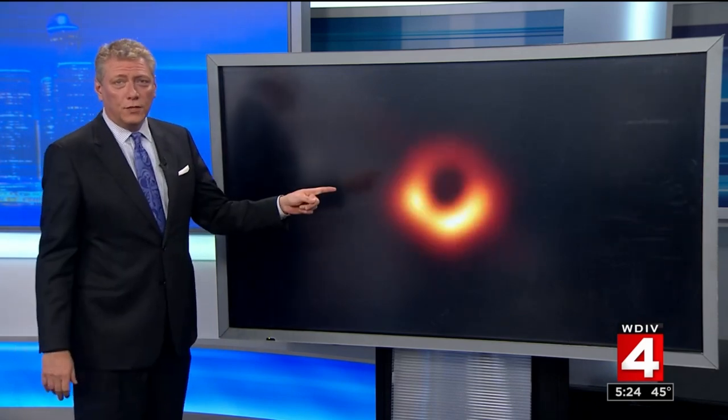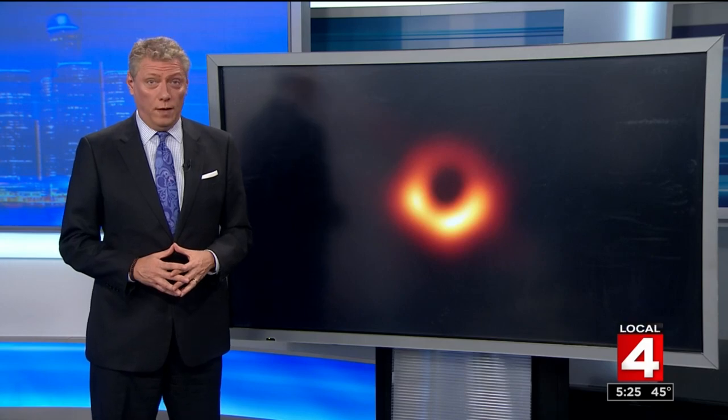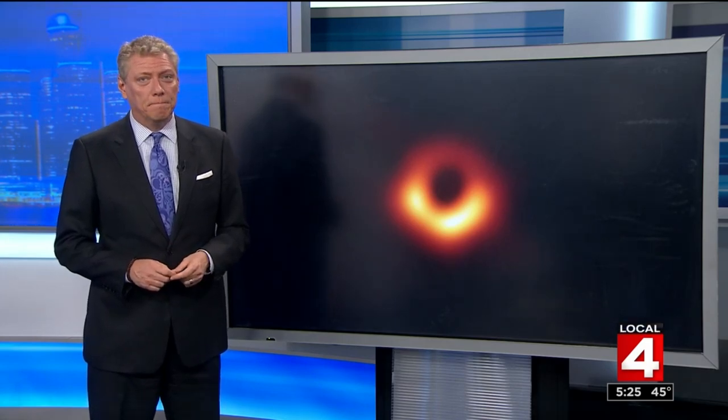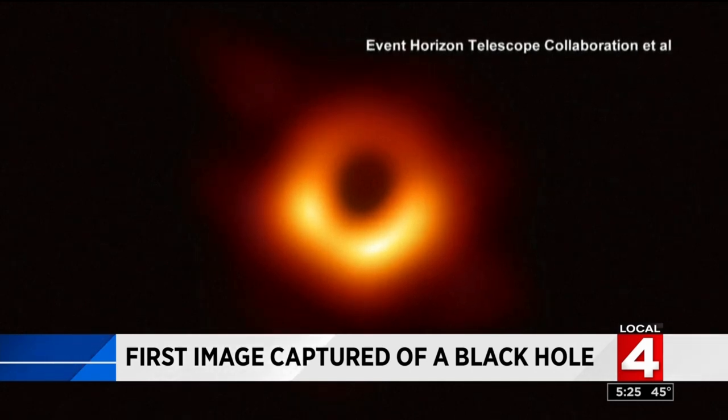We got our first look ever at an image of a black hole, and its release sent shockwaves around the scientific community. It looks like a blurry orange doughnut, but it's actually a scientific marvel.